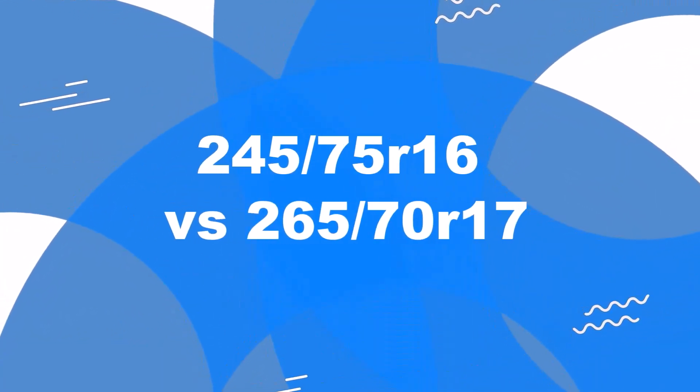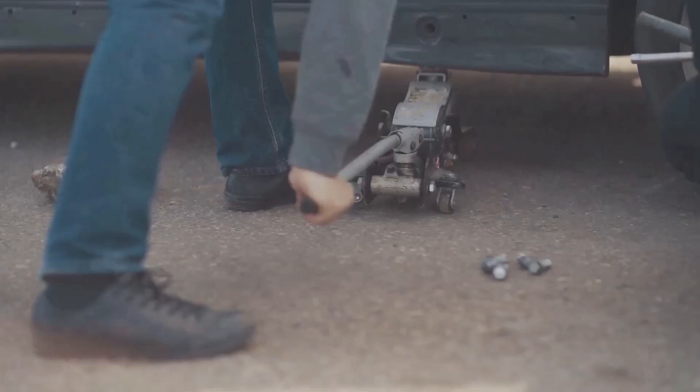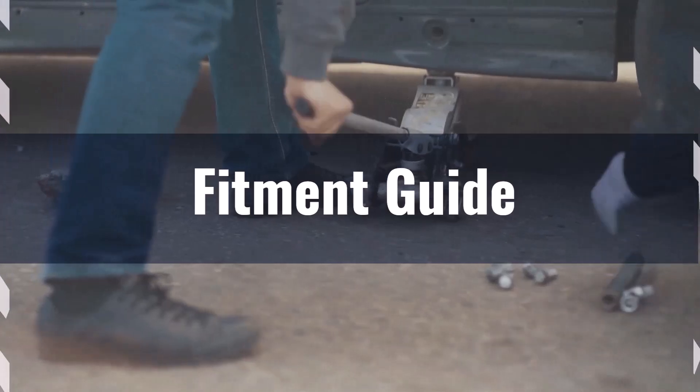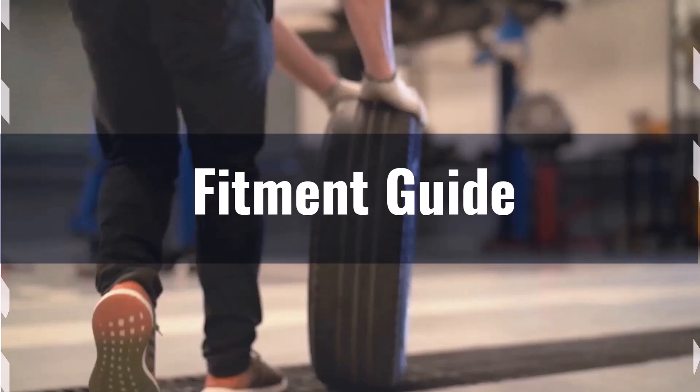Welcome to our comparison video on switching from 245/75R16 to 265/70R17. The diameter difference between these tire sizes is 3.7%, which slightly exceeds the acceptable 3% range. This means the interchange is not recommended without making some adaptations.